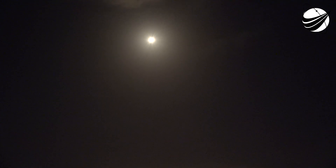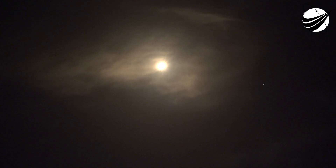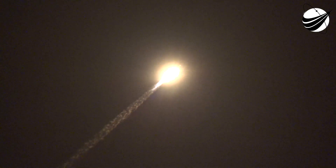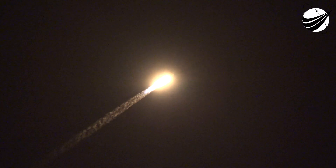We're in the throttle bucket. Good views from the SpaceX ground cameras following the first stage. Supersonic. The Merlin engines are back up to full power. Max Q — and we're through the period of maximum dynamic pressure. Everything continues to look good. Trajectory is nominal. Avionics report systems are nominal.